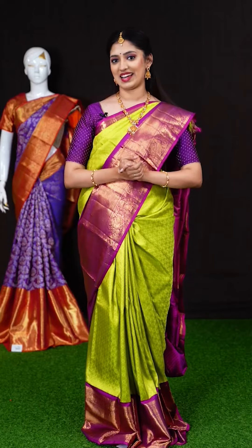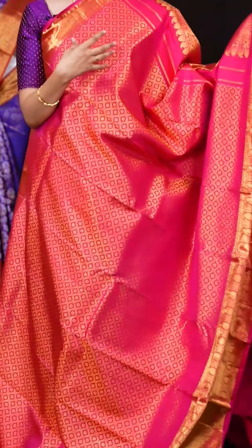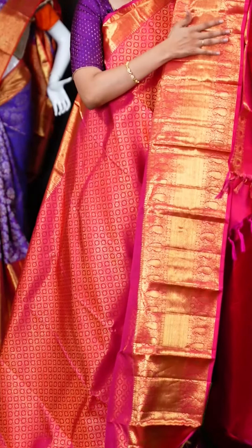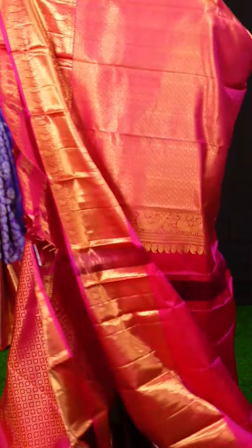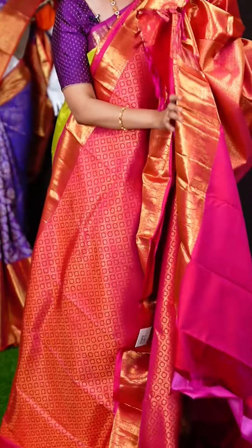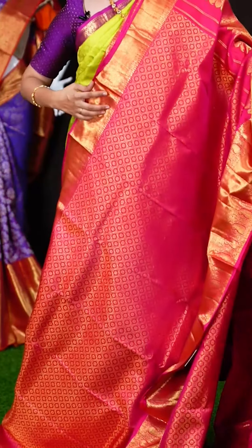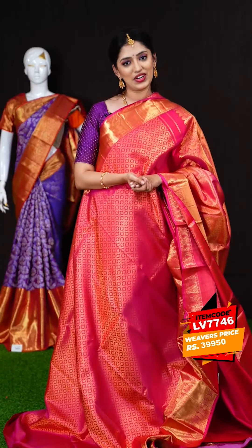We have another glorious pink color saree. All over the body we have golden zari checks with Rudraksha booty design. The border is a pink color golden zari kairi with flower dual border — very very gorgeous. On the pallu we have a self golden zari rich pallu. The blouse is a pink color plain blouse with border. The item code is LV7746 and the weavers price is Rs.39,950 only.